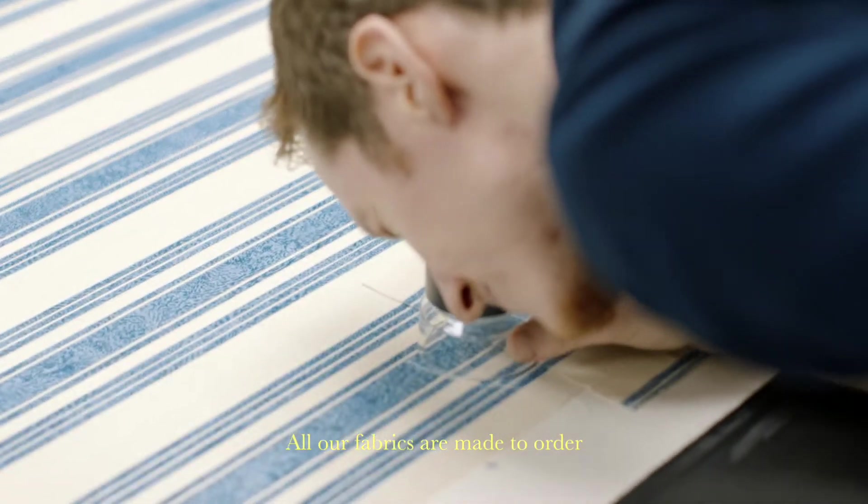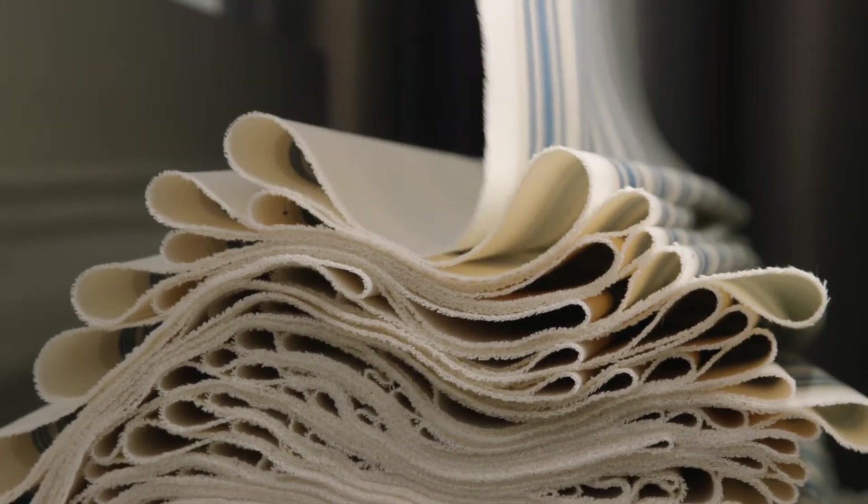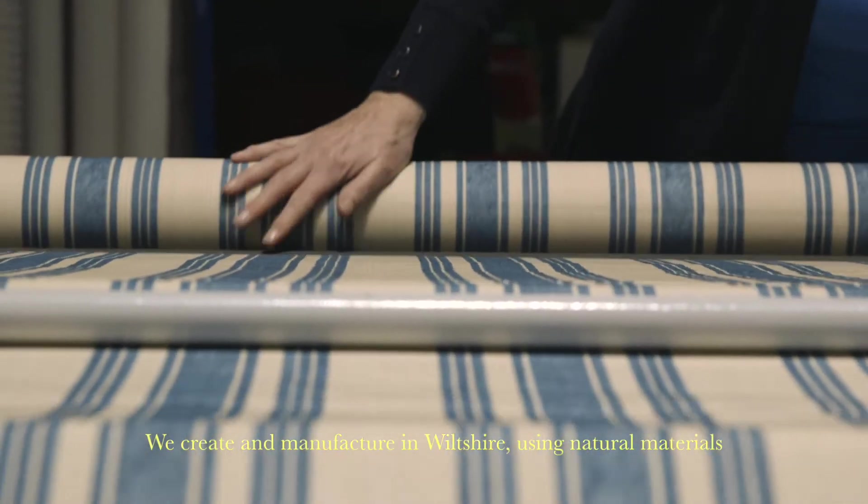All our fabrics are made to order, which means our team are flowing between paint making and printing, different designs on different substrates, and rolling and dispatching. We create and manufacture in Wiltshire using natural materials, combining traditional methods and innovative design.